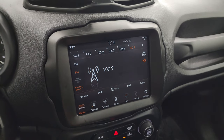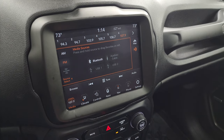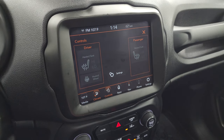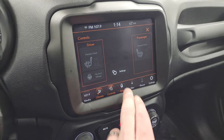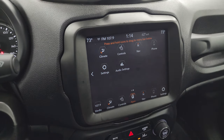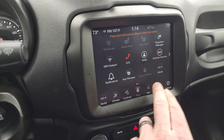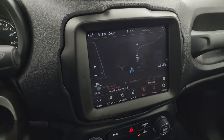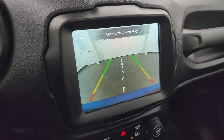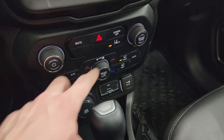This one has the 8.4-inch Uconnect radio with AM, FM, and SiriusXM radio capabilities, as well as Bluetooth, USB, and auxiliary cables. You have dual climate controls and heated seat controls, along with a heated steering wheel button. It does have projection capability where you can mirror your cell phone to the screen via Android Auto or Apple CarPlay. It also has the factory navigation system. This is also where the backup camera shows up, and it's working nicely.